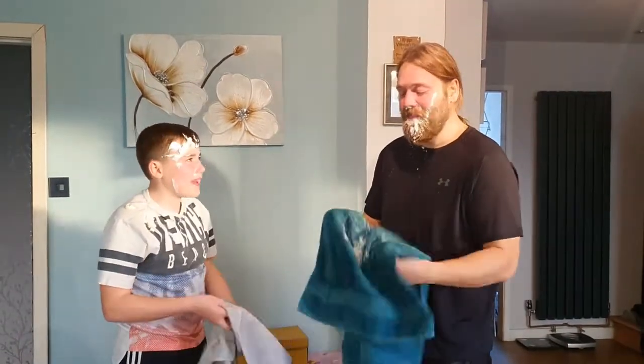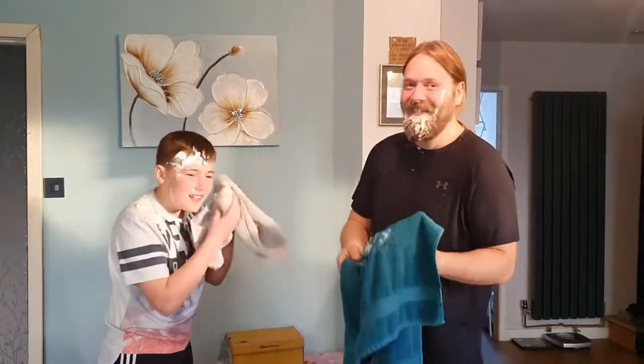That's just about all the time for this week. There's something in my ear. We'll see you next week.